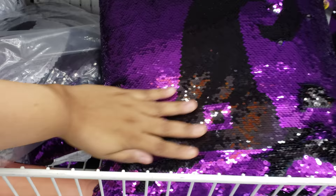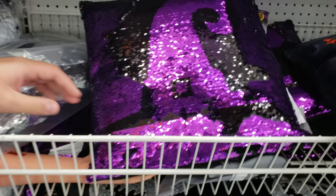And then we have a pillow — it's a witch hat. So it turns black and then you flip it — that is cool. It's all black and purple. I think those are $5.